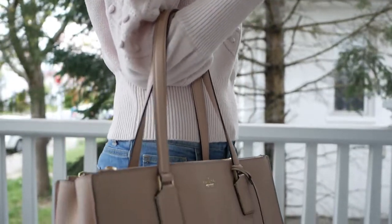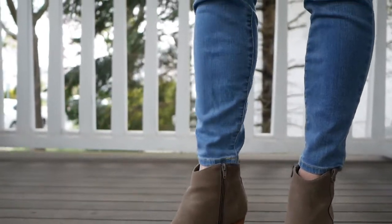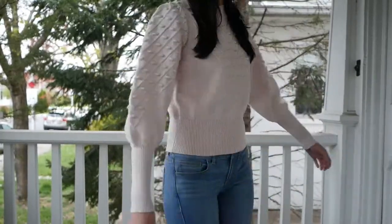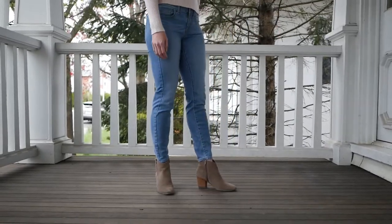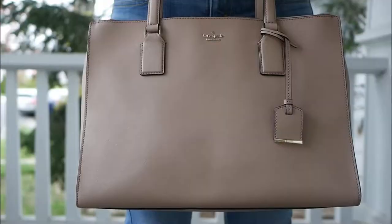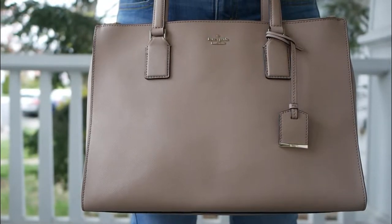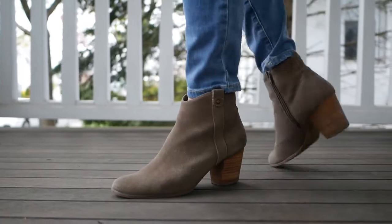Last but not least, we have outfit number three. In terms of warmth, this one is pretty similar to outfit number two, but just wait until we get to the layered version. On the top, I have this super adorable sweater from French Connection. I love that this has a trendy silhouette but an overall vintage sort of feel. On the bottom, I have the same jeans I wore in the last look because the shade of denim went really well with the sweater. The bag I chose is my Kate Spade tote bag because I wanted to bring more pink tones in to go with the sweater. And for shoes, I have my taupe suede ankle boots — the texture and color of these adds a really nice soft feel to the look.